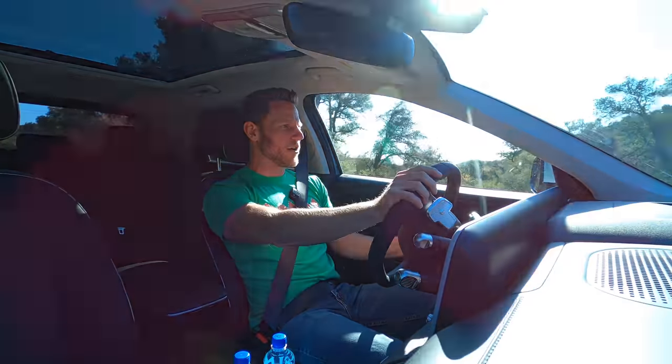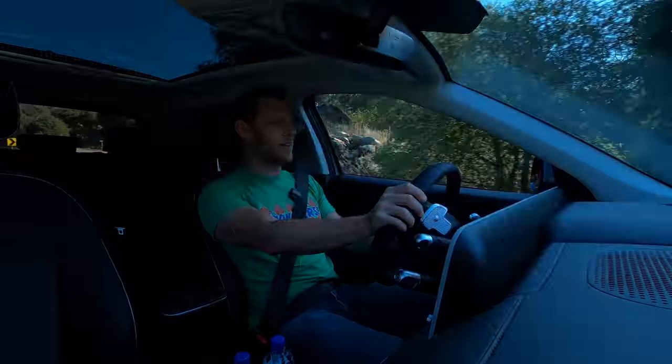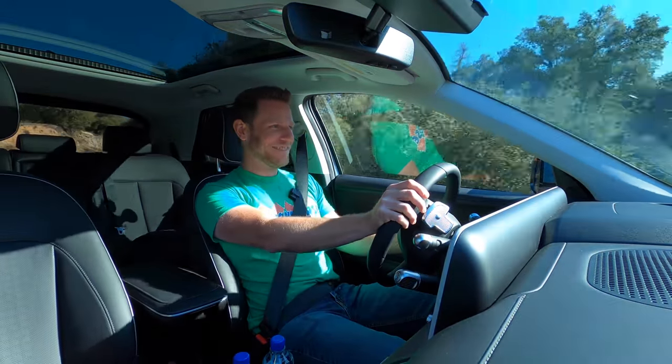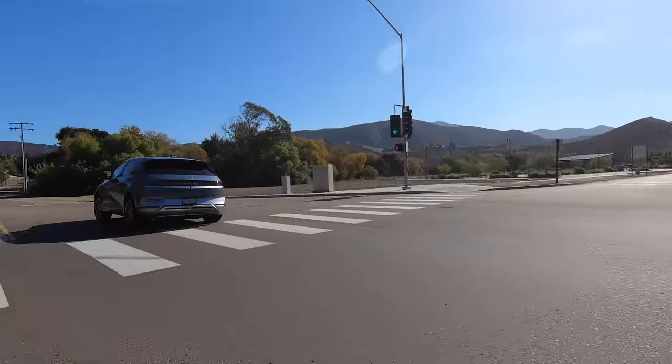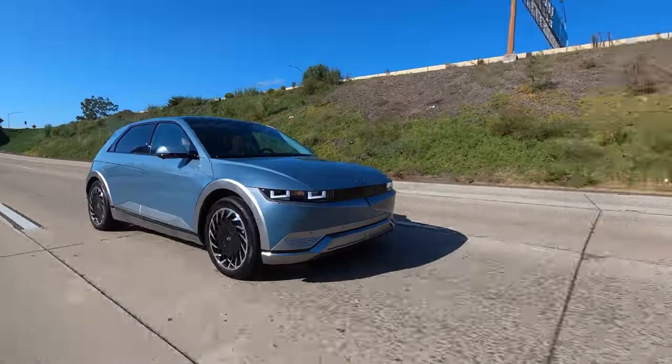One thing I've noticed is there's not a lot of information that comes through the steering wheel, but that's okay — if you're driving fast enough, just listen for the tires. Are they squealing? Then you're going fast enough.